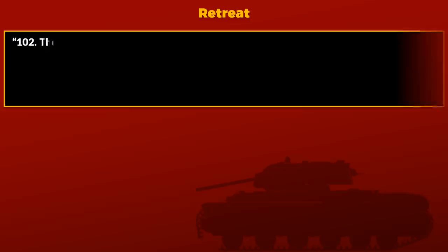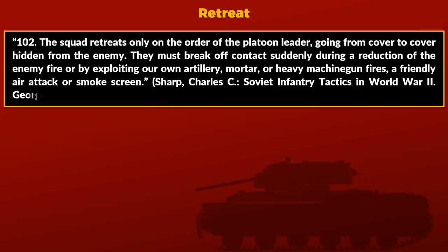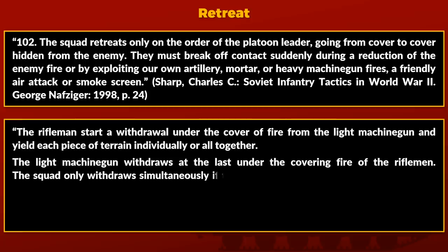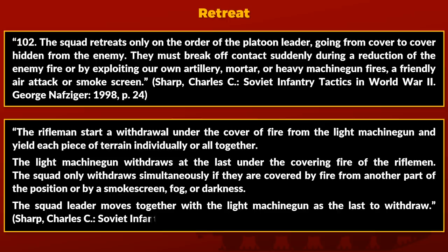The squad retreats only on the order of the platoon leader, going from cover to cover, hidden from the enemy. They break off contact suddenly during a reduction of enemy fire or by exploiting friendly artillery, mortar, machine gun fire, a friendly air attack, or smoke screen. The riflemen start to withdraw under the cover of the light machine gun, yielding each piece of terrain individually or altogether. The light machine gun withdraws last under covering fire from the riflemen. The squad leader moves together with the light machine gun as the last to withdraw.